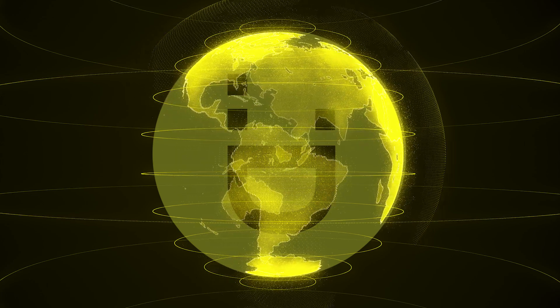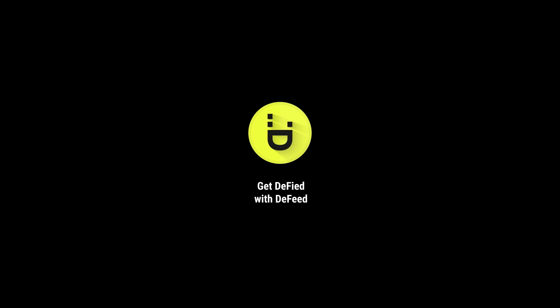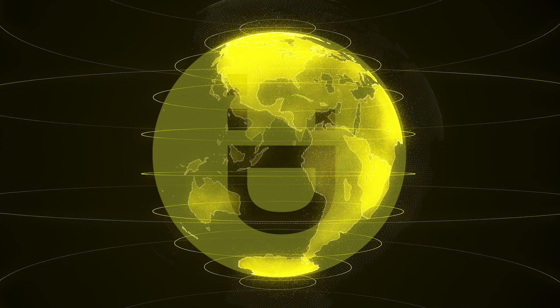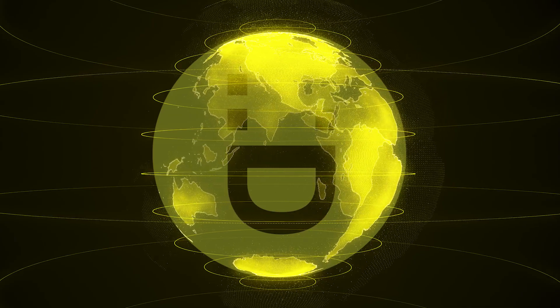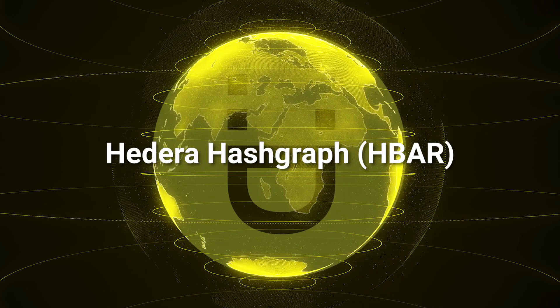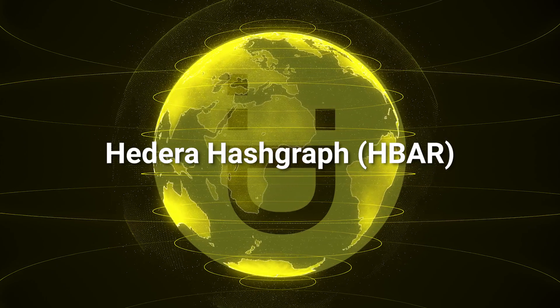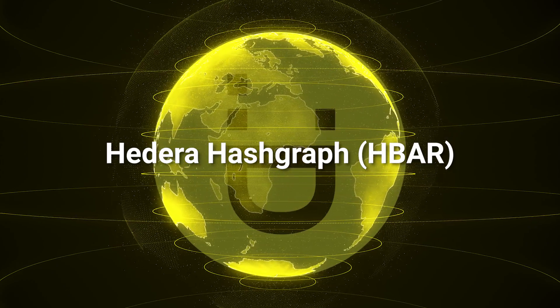What's up everybody! Welcome back to yet another video on our channel! Lately, the buzz around a novice cryptocurrency called Hedera Hashgraph has been actively growing among the crypto community due to the great prospects that this coin is predicted to have.